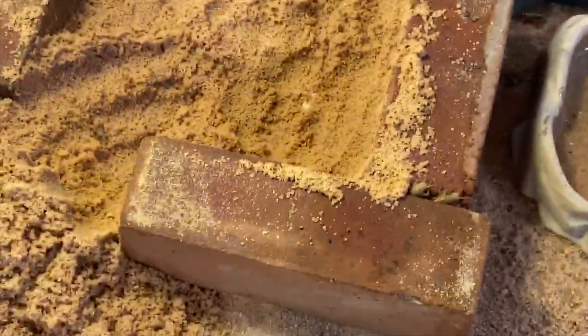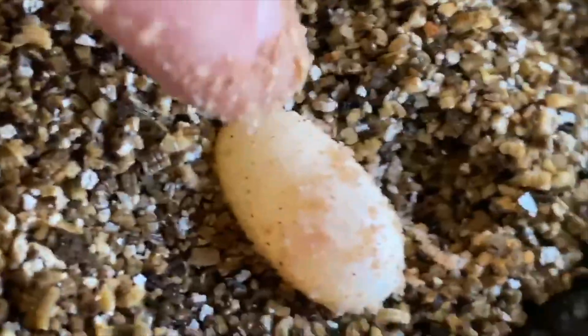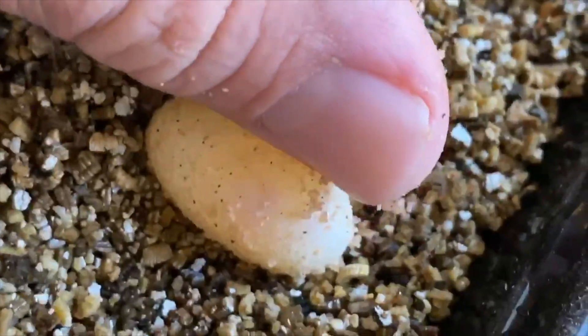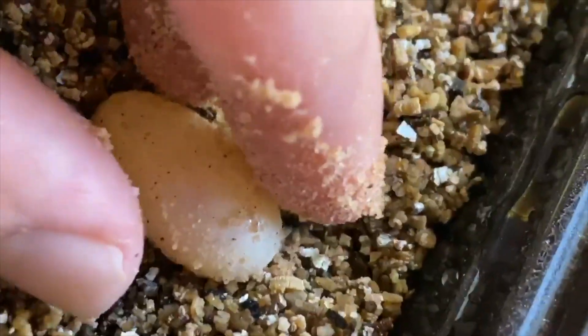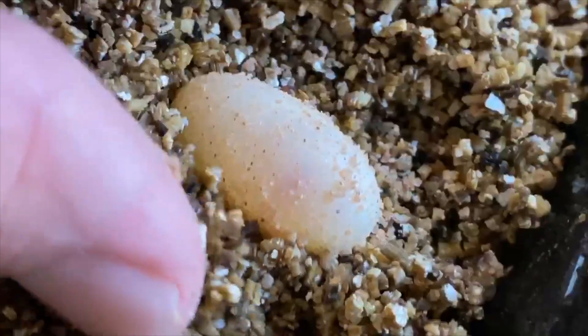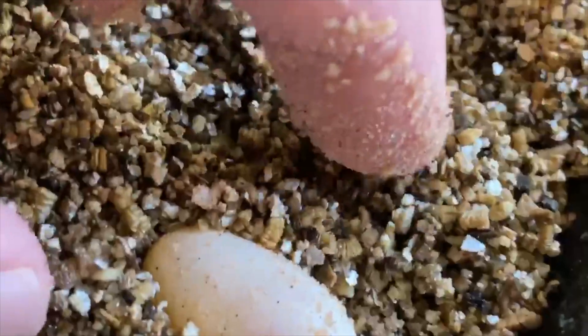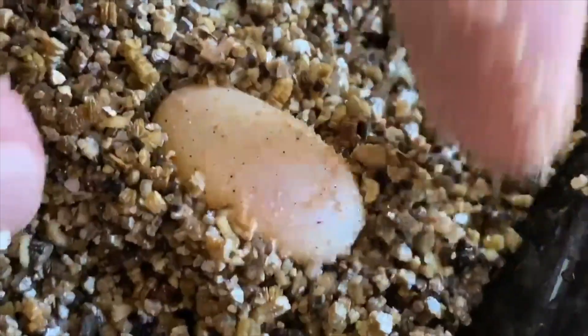Very carefully — as you can see I'm not squeezing it, I'm literally letting it sit in the crack of my hands and gently pulling it out. Transitioning over to the vermiculite I have prepared, I place it in — I already had an indentation — and I gently push the vermiculite around the sides. I rub some of the sand off because you don't want too much sand on the egg as it swells up, since that can inhibit it.